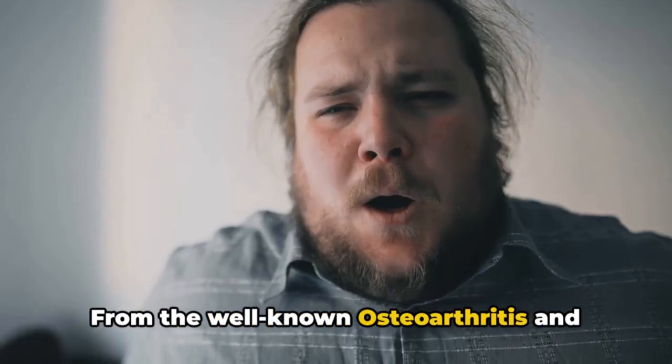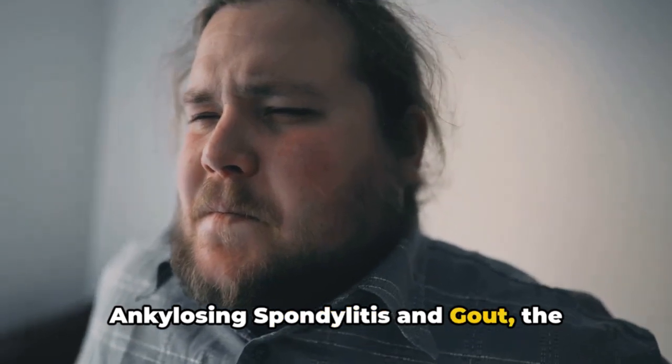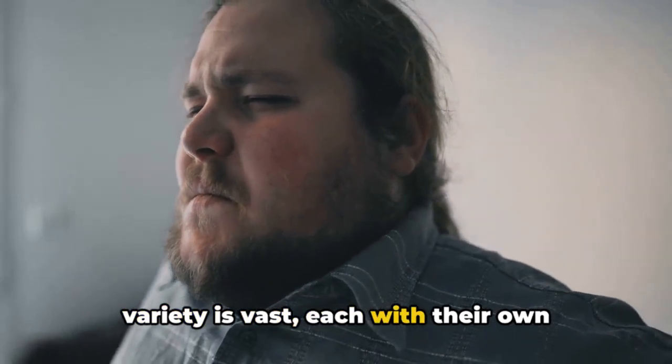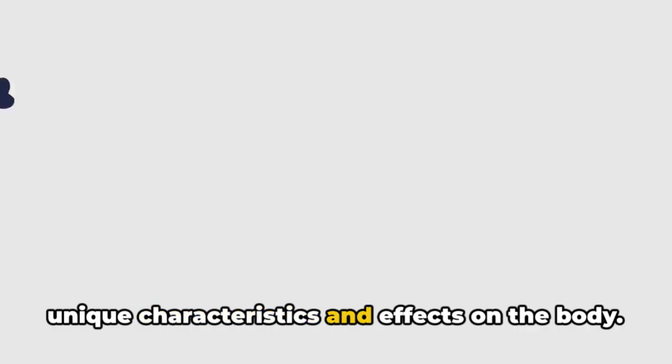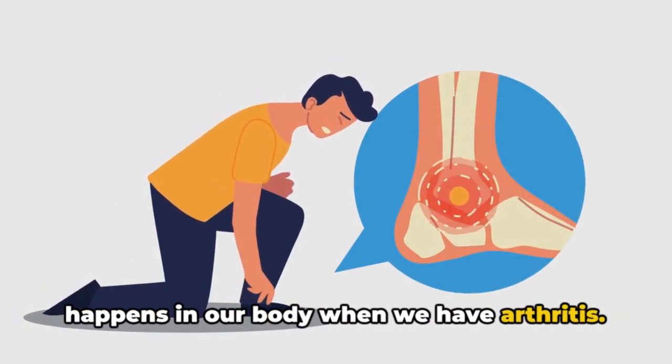From the well-known osteoarthritis and rheumatoid arthritis, to the lesser-known ankylosing spondylitis and gout, the variety is vast, each with their own unique characteristics and effects on the body. So let's dive deeper to understand what happens in our body when we have arthritis.